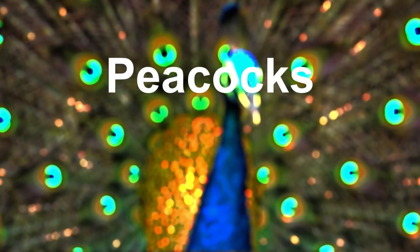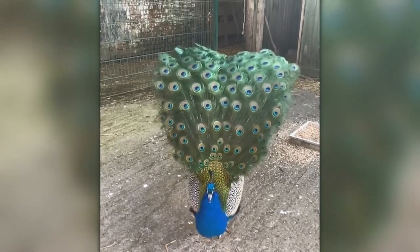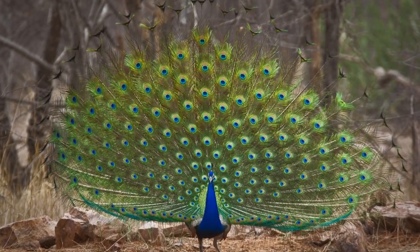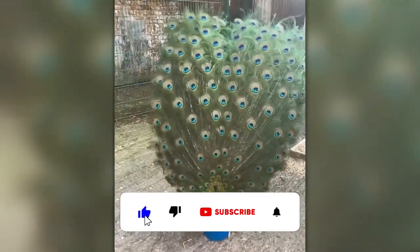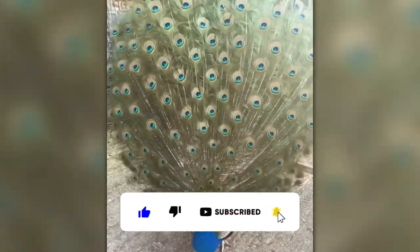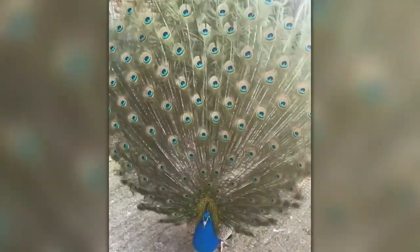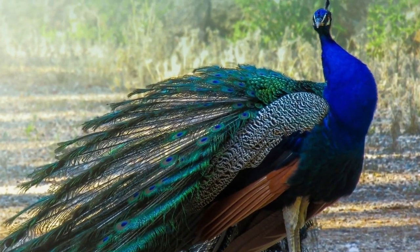Next on our list are the peacocks, a family of birds known for their extravagant plumage and distinctive calls. Male peafowl, or peacocks, have long, iridescent tail feathers that they display during courtship rituals to attract females. Peafowl are also notable for their piercing calls, which can be heard from great distances. These birds are native to South Asia but have been introduced to other parts of the world as ornamental birds.